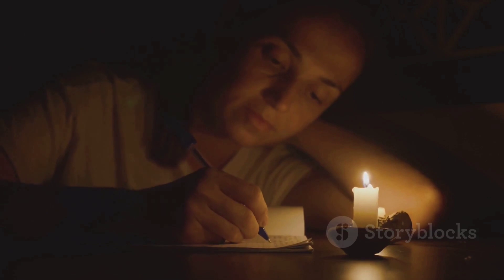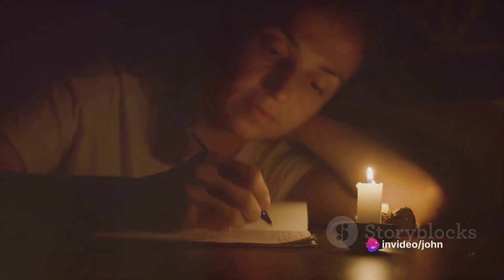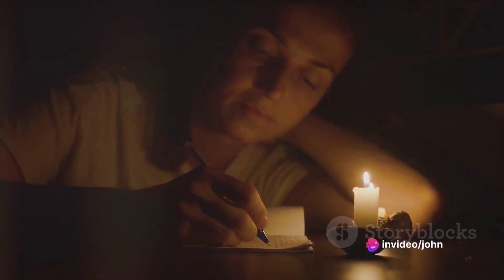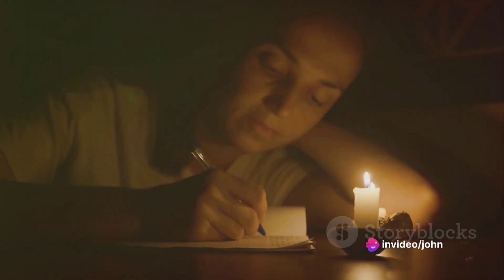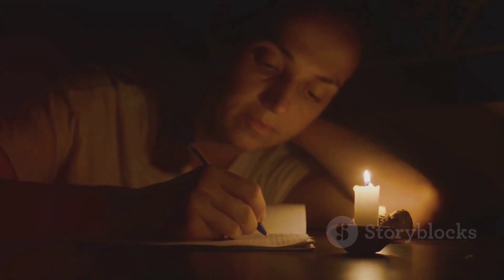The constant flicker of the flame can help clear the mind, allowing for a deeper concentration. It's a break from the harsh blue light of screens that we are so accustomed to, offering instead a warm soft light that's easy on the eyes and can reduce strain.